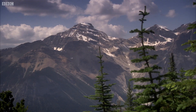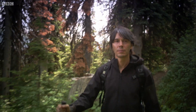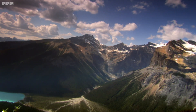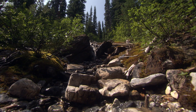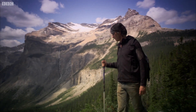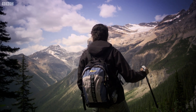This is the Yoho National Park in the Rocky Mountains of Canada, one of the most spectacular mountain ranges in North America. A hundred years ago, a fossil field was discovered here at the Burgess Shale that may reveal how light shaped life on earth.